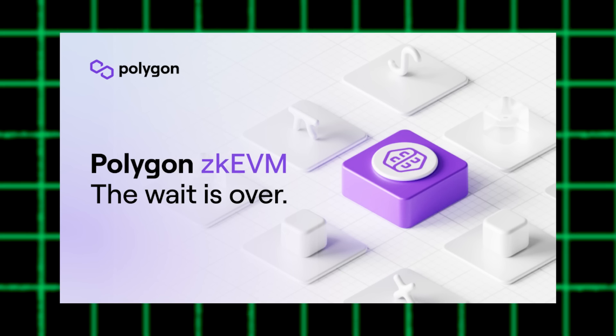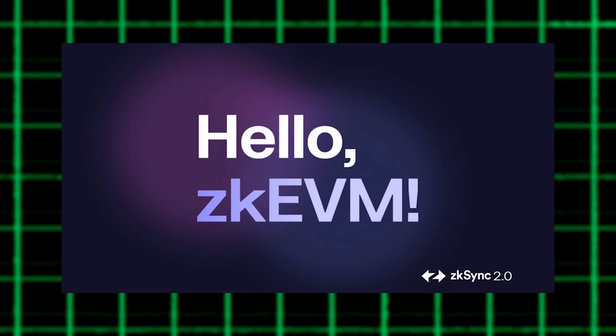Three projects announced ZK EVM updates last week: Polygon, Scroll, and ZK Sync.